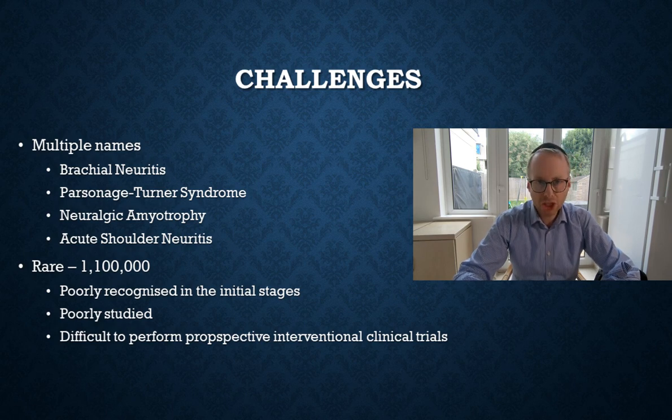It's a fairly rare condition affecting between one and three per 100,000 of the population, and because of that people in general don't have much experience with it in an acute setting. So it's fairly poorly recognized in the initial stages and therefore poorly studied as well, which makes it difficult to perform prospective randomized controlled studies to develop the best treatment methods.